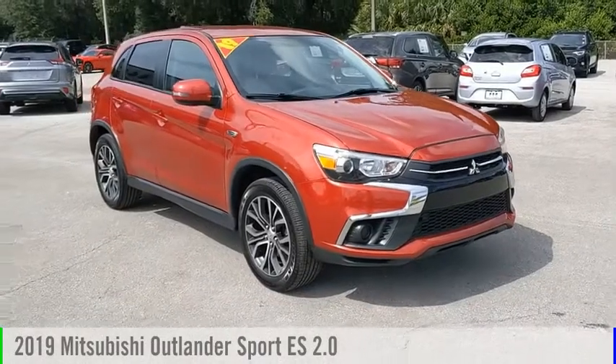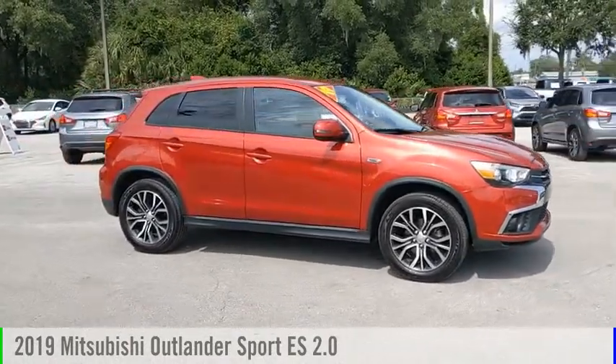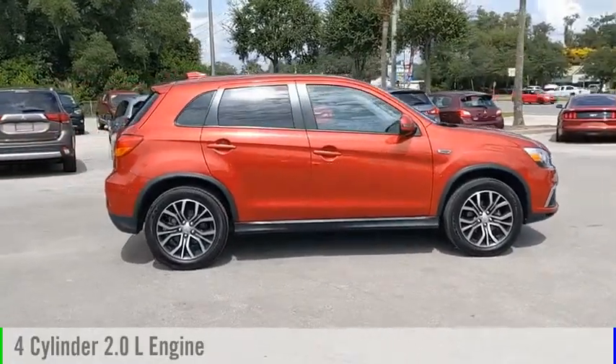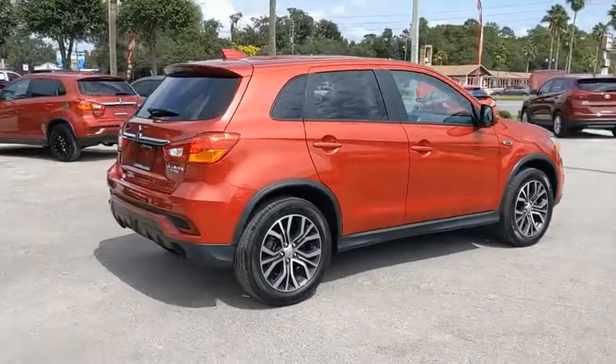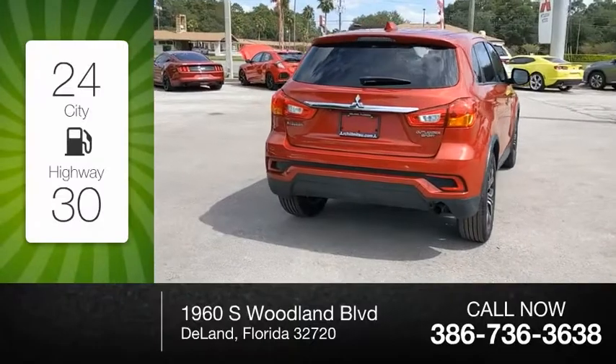Stop by and take a look at the 2019 Outlander Sport. This vehicle is powered by a front-wheel drive, four-cylinder, 2.0-liter engine and comes with a continuously variable transmission. Great fuel efficiency saves you money by requiring fewer trips to the gas station.